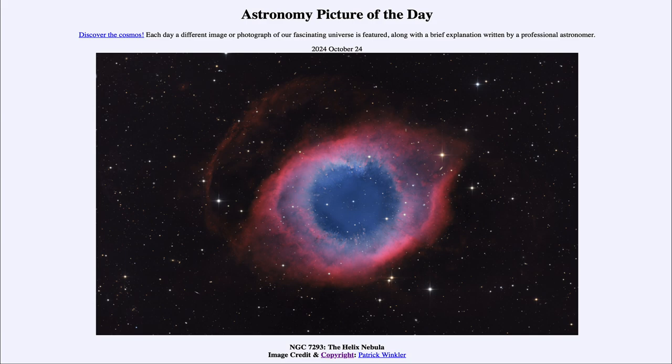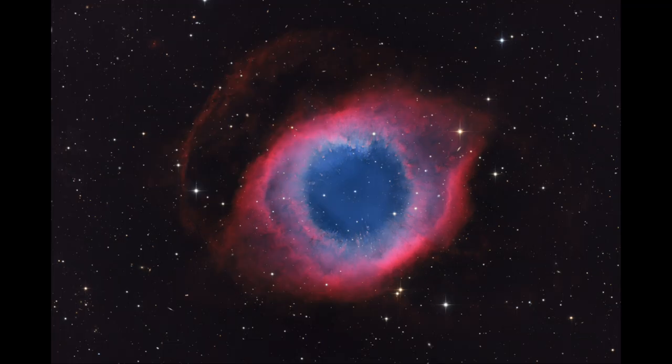So what do we see here? Well, here we see what is called a planetary nebula. This is the end state of a star much like our own Sun. At the end of the life of a star, it eventually will start to expand and collapse at the same time.